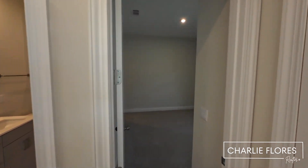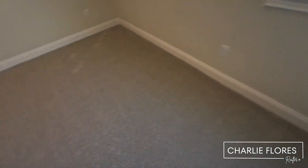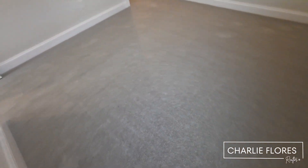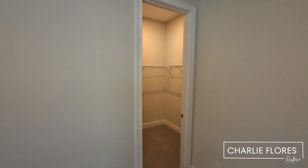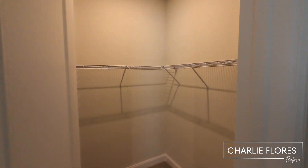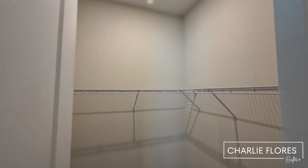Here we're walking into bedroom number two. You have blinds throughout the home, carpet, and here we have another nice size closet with lots of room.